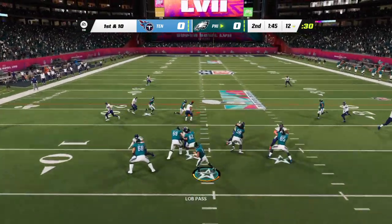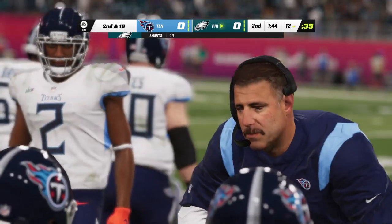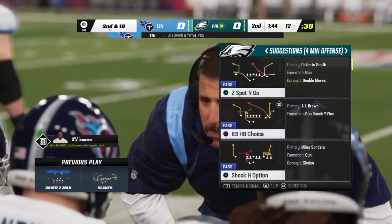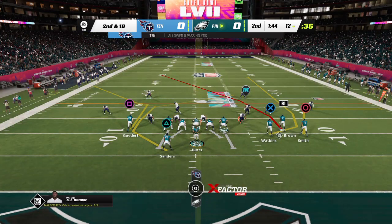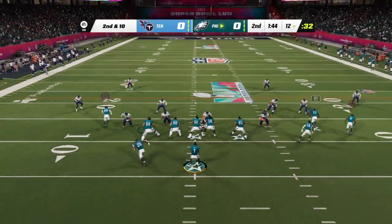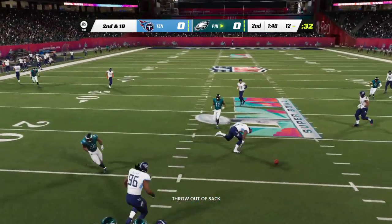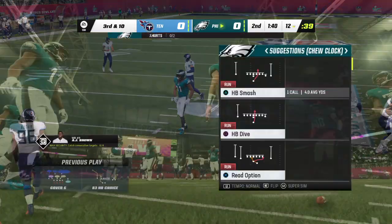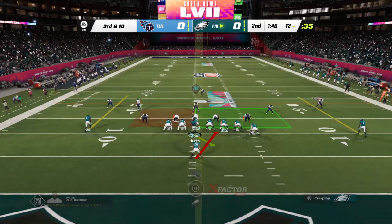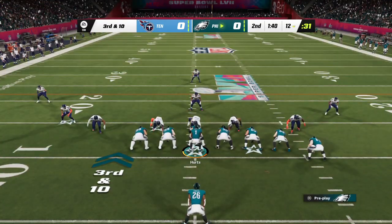On first and ten, it's Hurts, and that is incomplete. He couldn't hold on through the contact. Brings up second down. This team is not going to make it easy for you. Their physical group — we just saw it there, it came in and made the contact just as he's trying to haul it in. To throw once more on second and ten, Hurts, and that'll fall incomplete. He was hit just as he let that go. Now they face a third and ten after back-to-back incompletions.